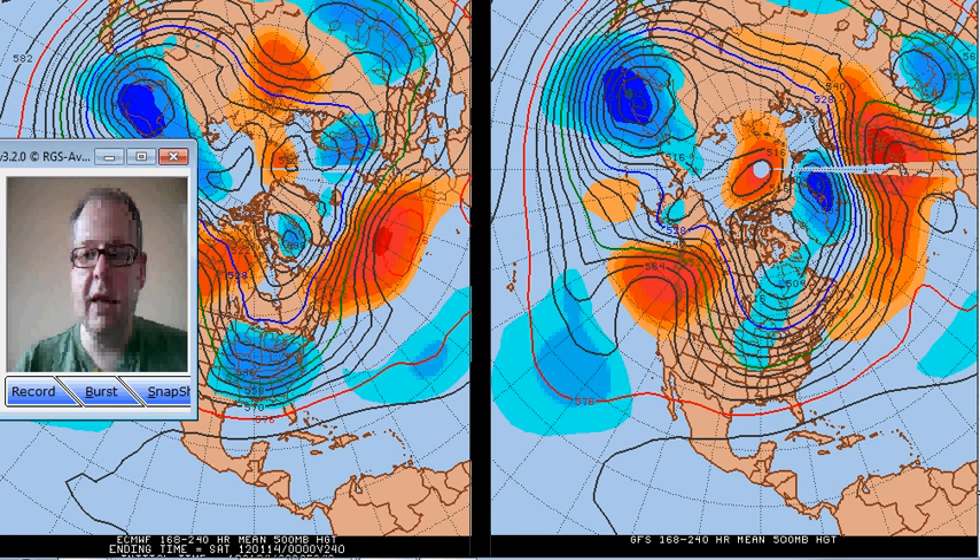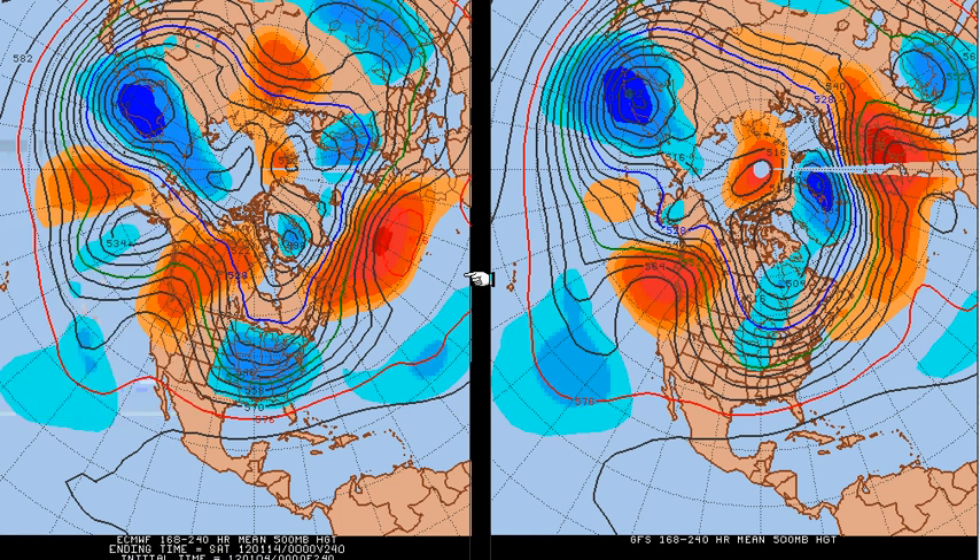Hi everyone, it's Simon here and it's Wednesday the 4th of January. We're going to be taking a look at the next couple of weeks and also some detail for the weekend, but just wanted to show you this first of all. This is the 7 to 10 day means of the 500 millibar flow predicted by the ECMWF on the left and the GFS on the right.